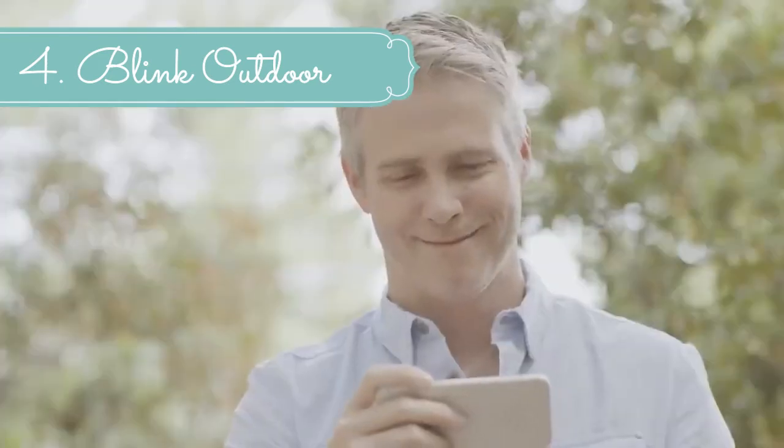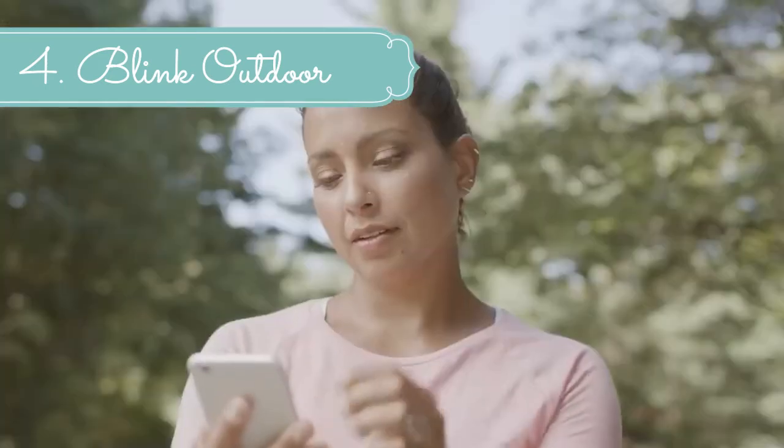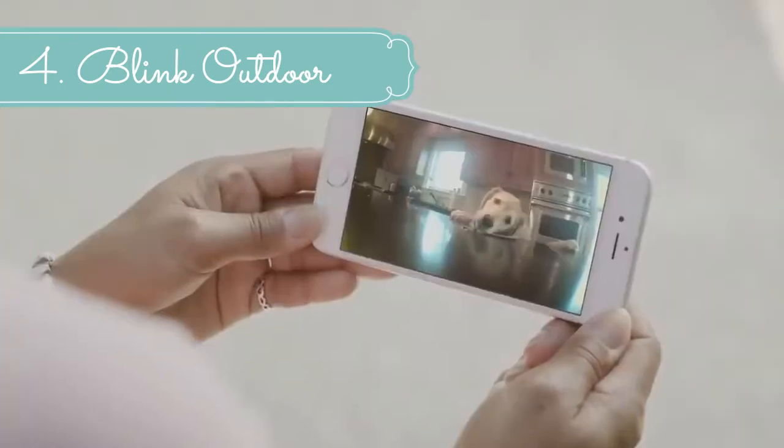Wireless, weather-resistant HD security camera with two-year battery life and motion detection — one camera kit.